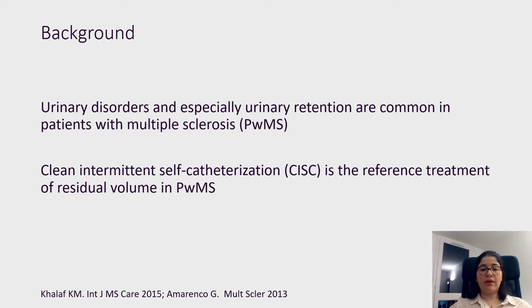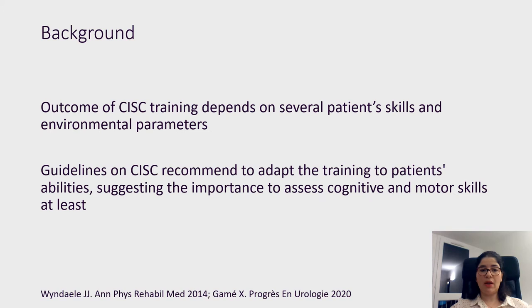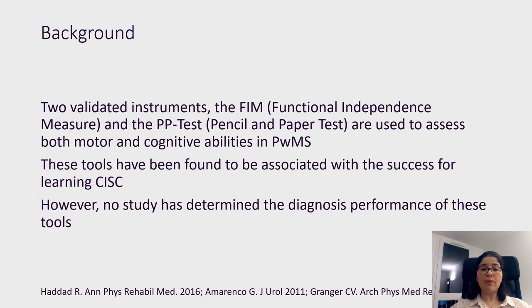Urinary disorders and especially urinary retention are common in patients with multiple sclerosis, and clean intermittent catheterization is the reference treatment of residual volume in those patients. Outcome of CIC training depends on several patient skills like motor or cognitive function and environmental parameters. Guidelines on CIC recommend adapting the training to patients' abilities, suggesting the importance of assessing cognitive and motor skills at least.